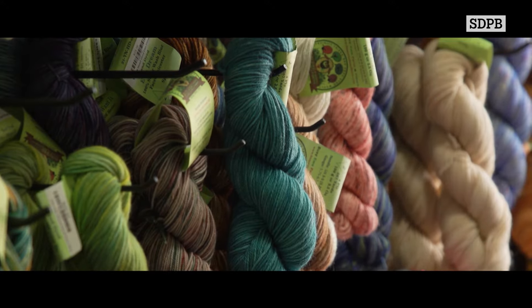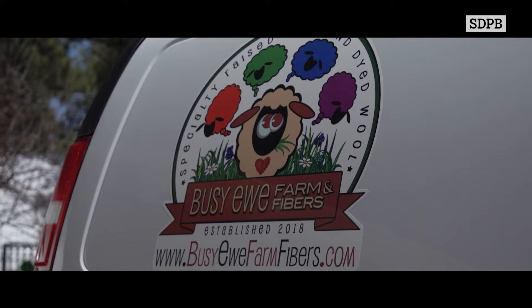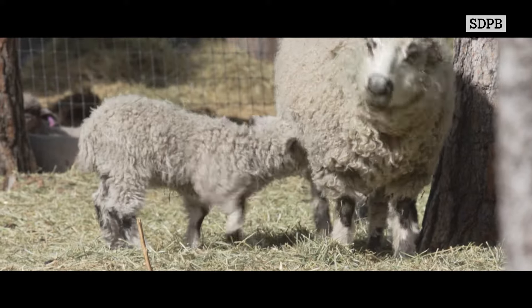While most wool leaves the state, there's a growing market for some to stay right here in South Dakota. Brenda Anderson is the owner of Busy Ewe Farm and Fiber, proprietor of hand-dyed wool and caretaker of a production crew that consists of a rare breed of long wool sheep.